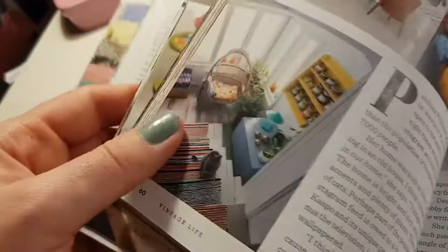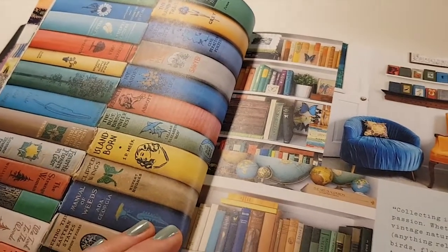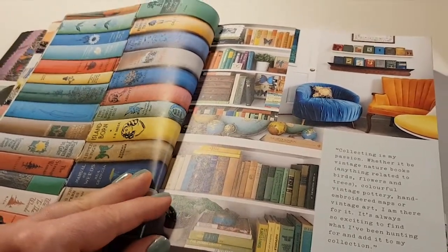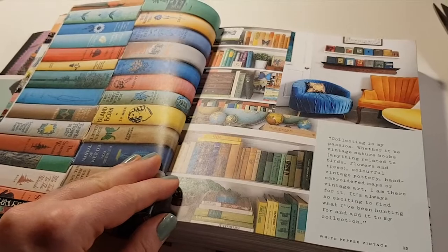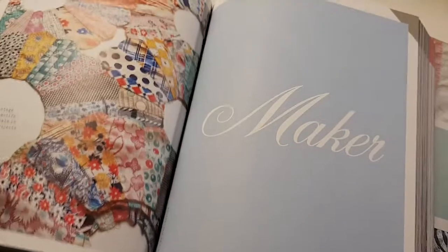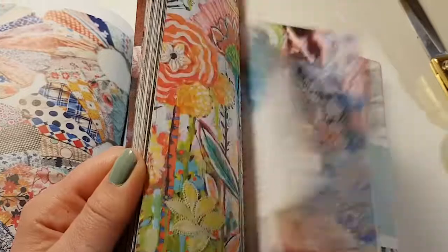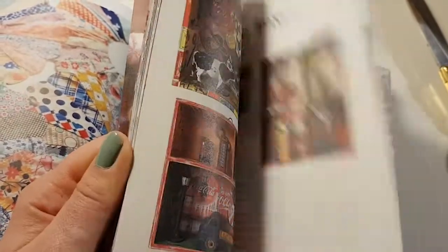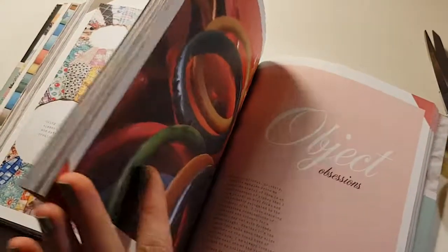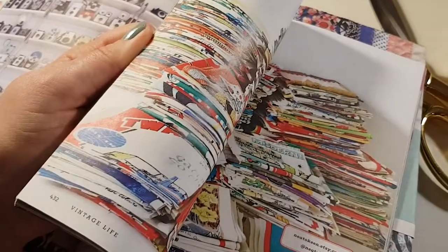I've also taken the time to read the profiles and the texts and it's really inspiring. I feel like running to my closest thrift shop and buying everything, starting new collections. And also I need a bigger house if that's going to be happening. These books are expensive and they are an investment, so just know that.